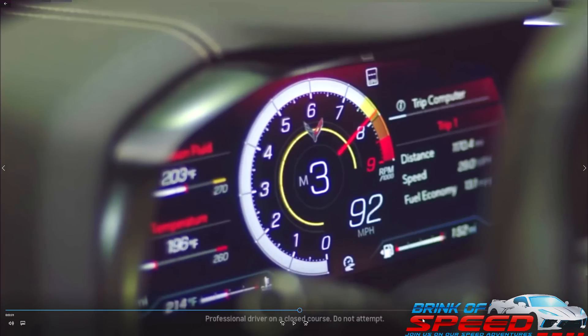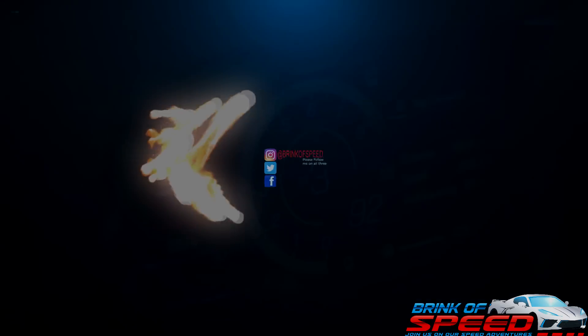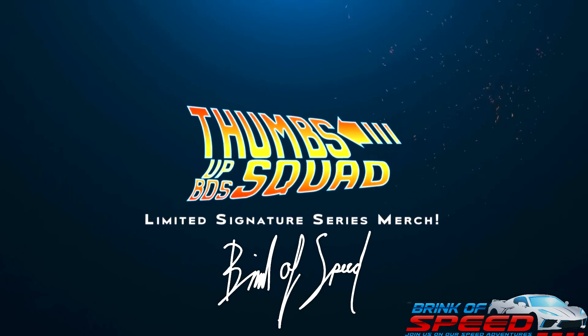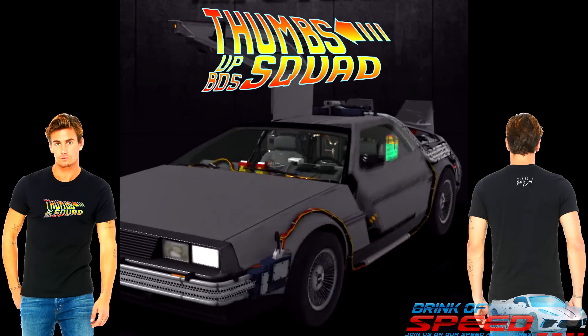That's really going to do it for this video. I wanted to get these new leaked pieces of information out to you about the new C8 Z06. If you enjoyed it, give me a big thumbs up, and if you noticed anything else in the video that I didn't notice, please leave it in the comments below. Check out my new Brink of Speed Thumbs Up Squad merch — link in the description. Help support the Brink of Speed community. I hope each and every one of you has a wonderful rest of your day and I will see you guys out on the road.